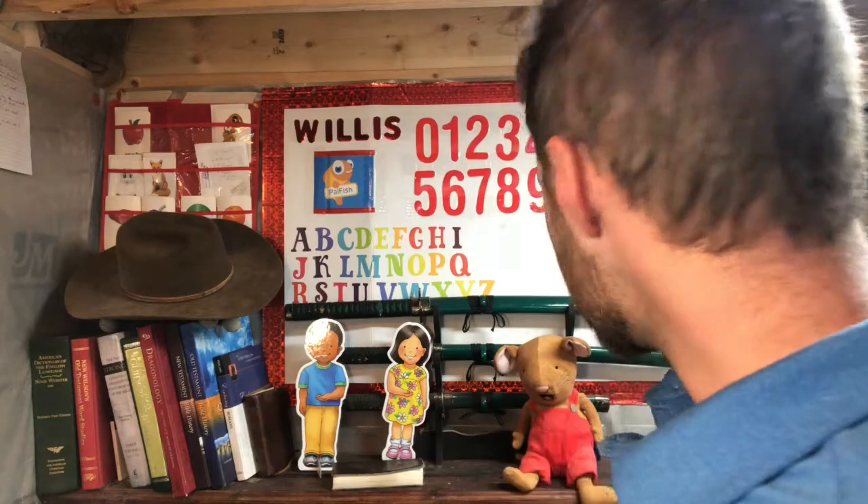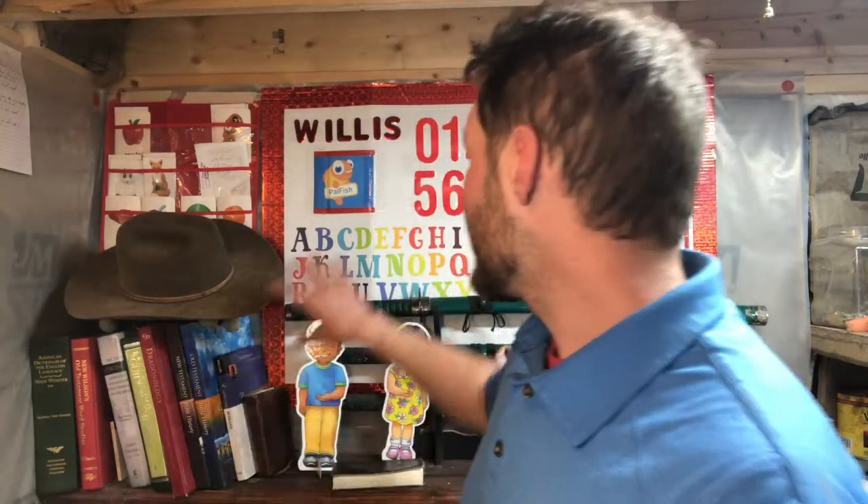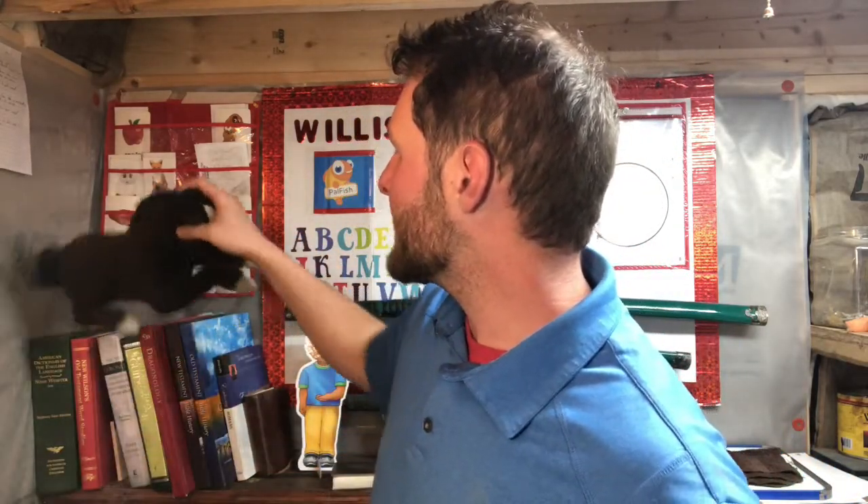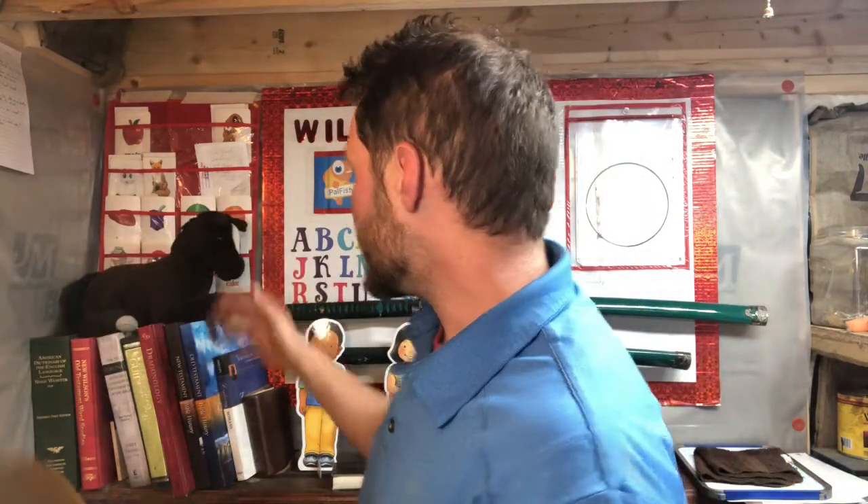Let me show you around my classroom. This is the classroom I have set up. I have some of my Bible study stuff and other books over here. Most of this area up here is filled with my props and my set for the classroom. I've got alphabet, I've got numbers, got my little Palfish sticker — that's something you've got to have as a teacher. I have all of my flashcards. You can basically pick these up at Dollar General or Dollar Tree.